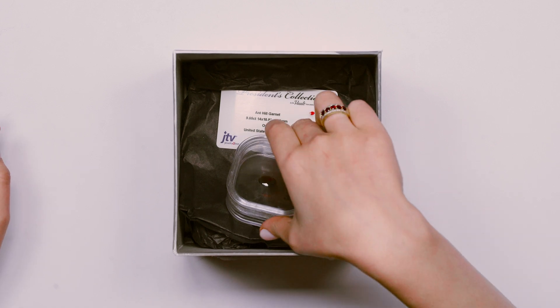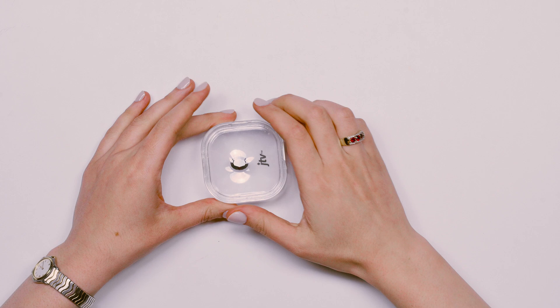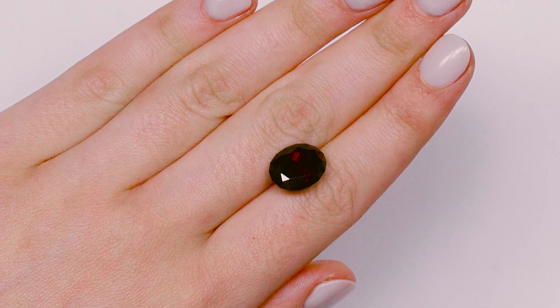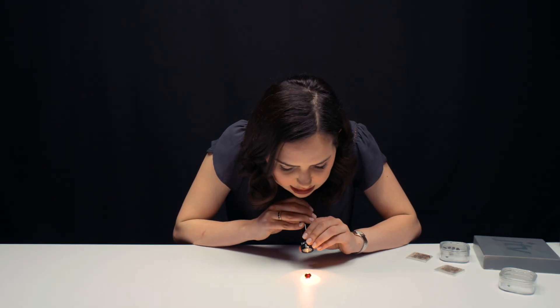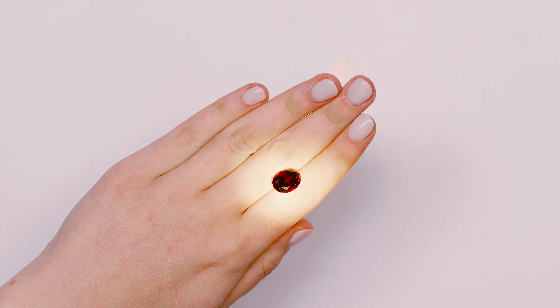That's a big stone. So this stone right here is 9.05 carats — it's actually in the president's collection at JTV. The only other Ant Hill garnet I know of larger than this one is about 13 carats. This stone right here is pretty spectacular. It is bright. It is beautiful. It is large. You can see how beautiful and bright that is, especially with the LED light.